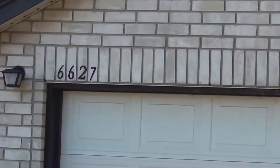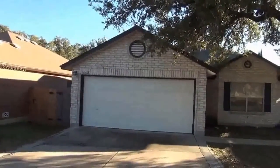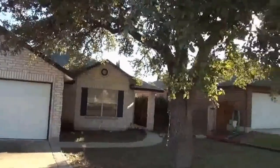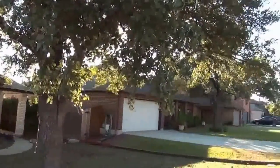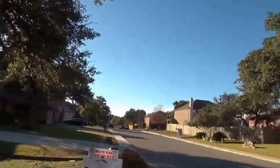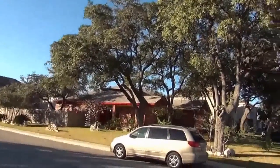I'm at the house at 6627 Shadowrun in the Northwest Crossing subdivision. I'm going to give you a 360 view of the neighborhood here. This is on a street that is no outlet, so there should be less traffic and fewer cars driving through here because there is no other way to go.